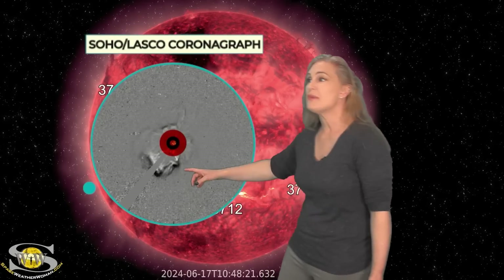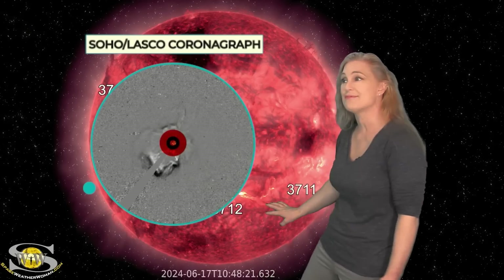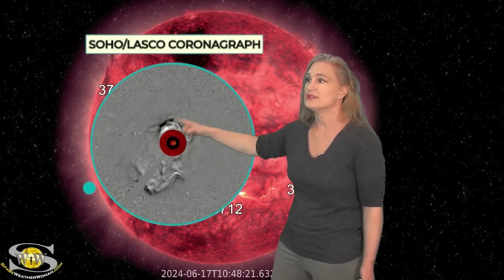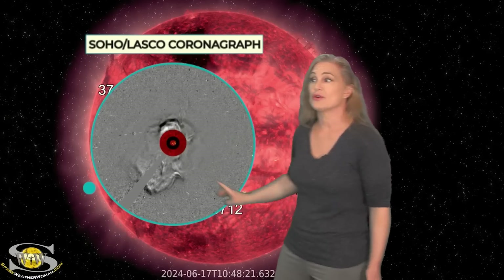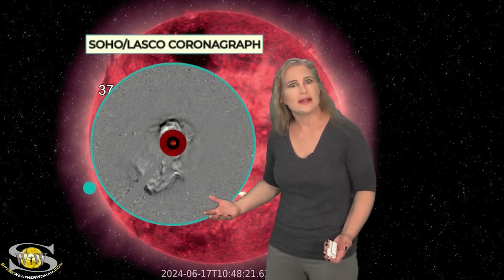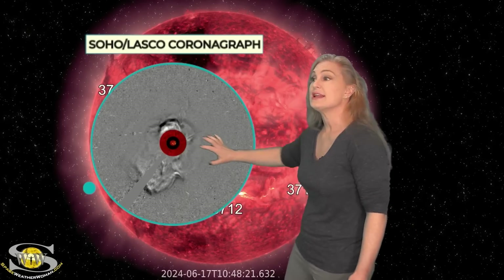If you weren't paying attention, you might have thought that this big asymmetric halo actually came from this region, because it happened around the same time, along with this other halo visible here. This is actually the one that occurred almost simultaneously with the big M-flare. And you're thinking — wow, that tiny little thing shot some Earth-directed solar storms? Nope, the sun's fooling us again.